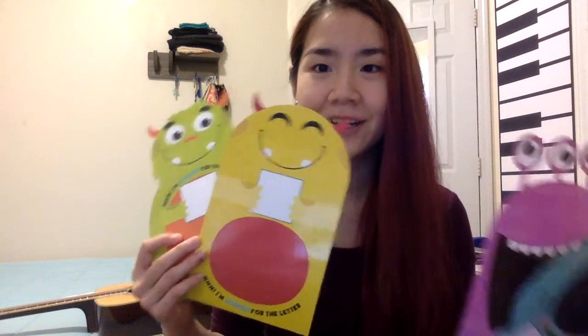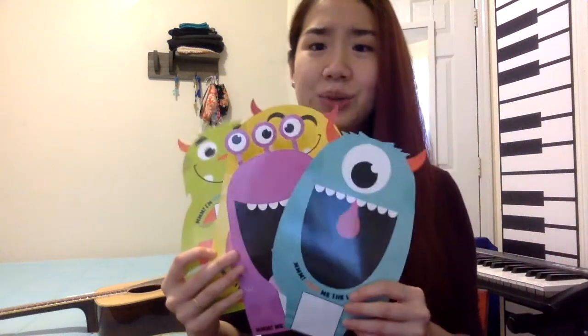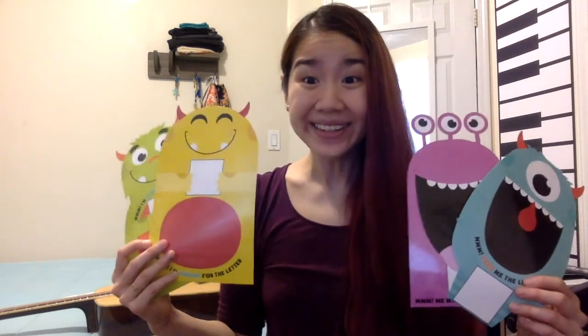I wonder which monster friend is your favorite? We have this one, this monster, and these two with different numbers of eyes. I think my favorite is this monster — I like the way it looks to the side. And all of the monsters seem to be smiling. They are really friendly monsters! What does your smile look like? Is it a smile with no teeth, a big smile, a friendly smile with your eyes and eyebrows going up?